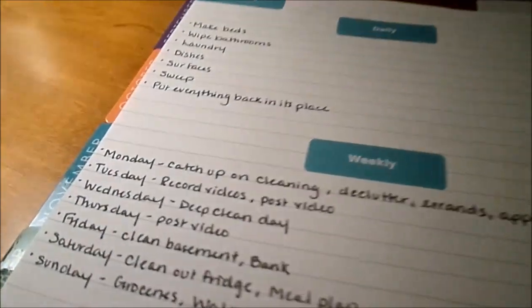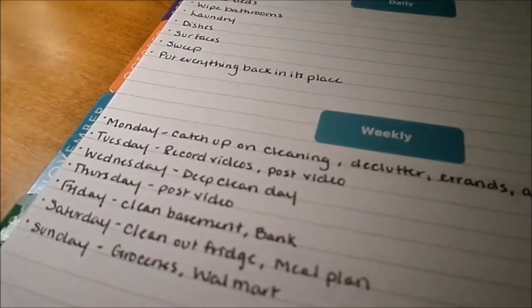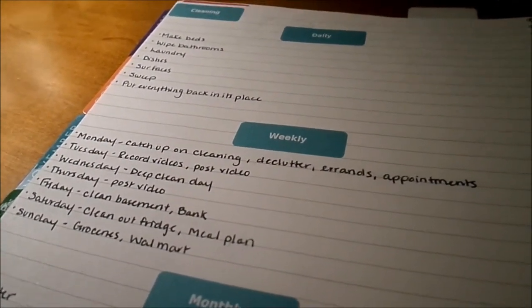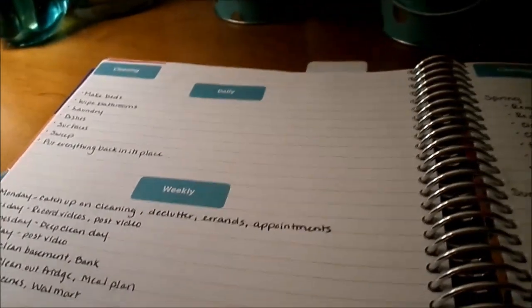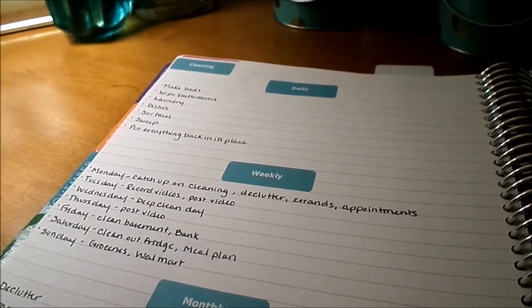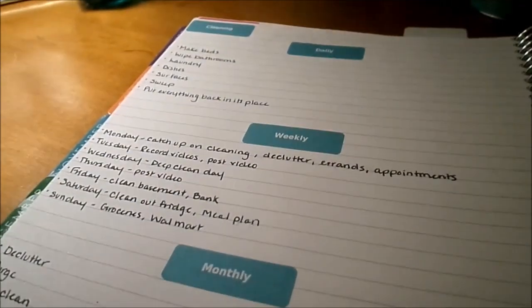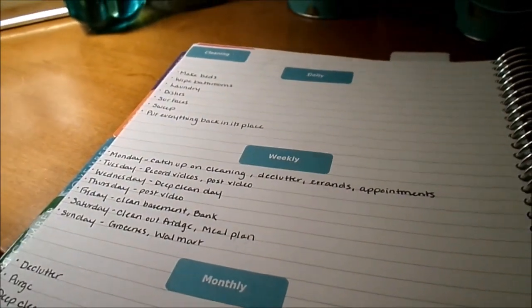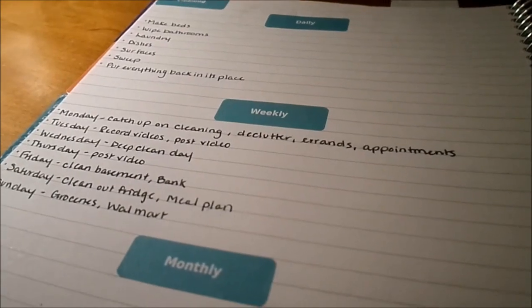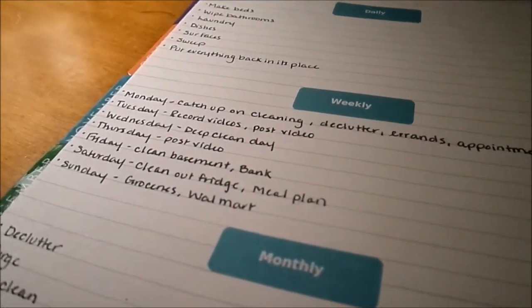Now moving into my weekly section — tasks designated to a specific day. Mondays are my catch-up on cleaning day from the weekend. I declutter on Monday so I can go into the week with a decluttered home. I clean out a bin in the hallway, clean off the bulletin board, and go through any clutter throughout the house. Monday is also designated for running errands or appointments since I only have two kids with me instead of six.